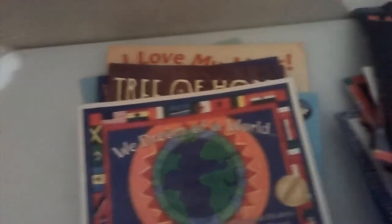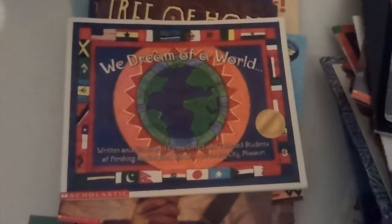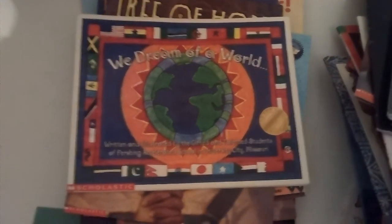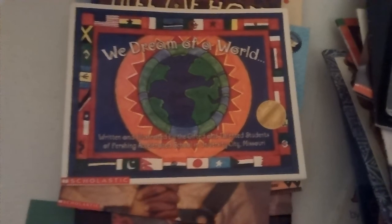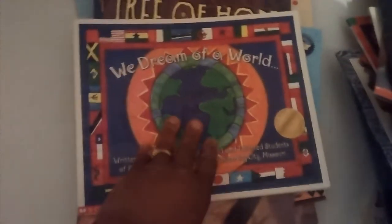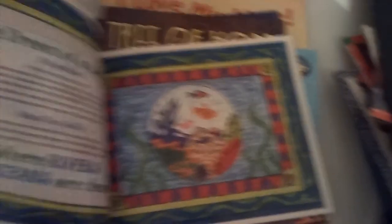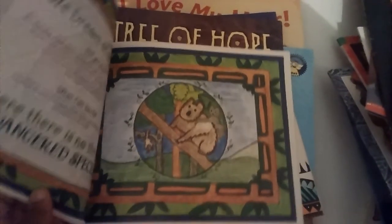We Dream of a World — this is written and illustrated by gifted and talented students at the Accelerated School in University City, Missouri. All done by kids — look at those pictures, beautiful.